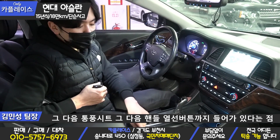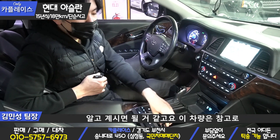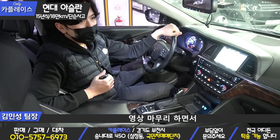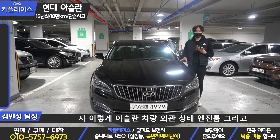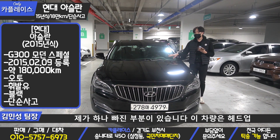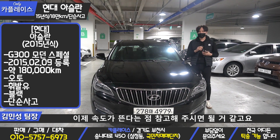1열 열선 시트, 통풍 시트, 핸들 열선 버튼까지 들어가 있다는 점 알고 계시면 될 것 같고요. 이 차량은 키가 두 개라는 점 참고해주시면 될 것 같습니다. 외관 상태, 엔진룸, 실내까지 살펴봤는데요. 한 가지 빠진 부분이 있습니다. 이 차량은 헤드업 디스플레이가 장착되어 있어서 전면 유리에 속도가 뜬다는 점 참고해주시면 될 것 같고요.